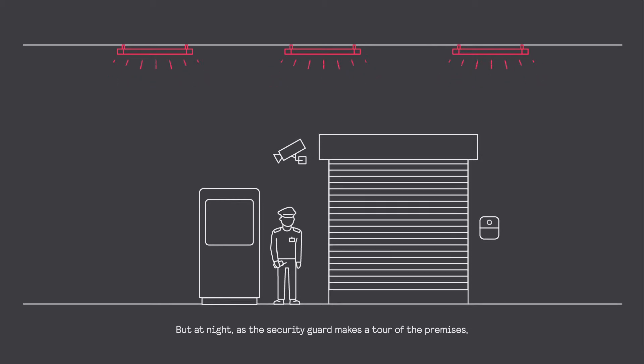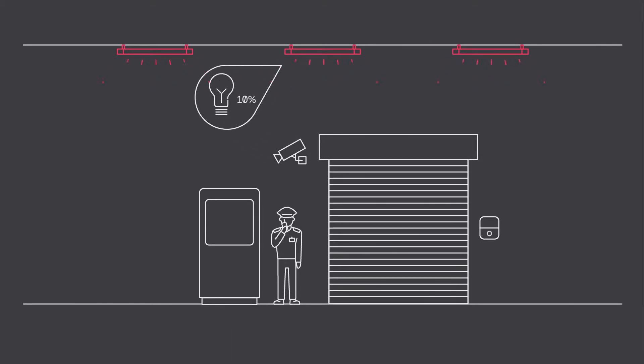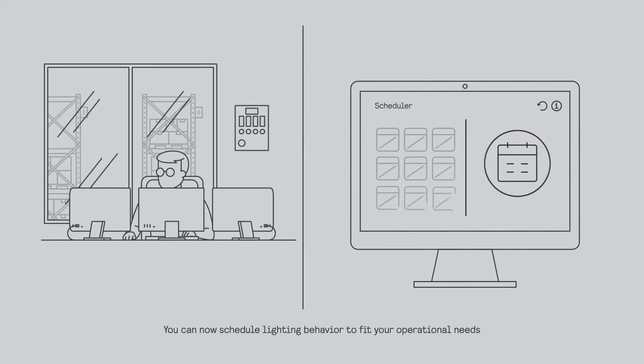But at night, as the security guard makes a tour of the premises, 10% is enough. You can now schedule lighting behavior to fit your operational needs and minimize energy usage. It's all possible with Interact Industry.